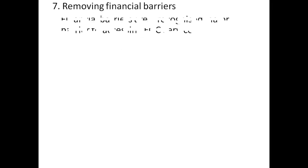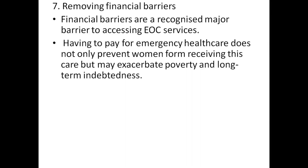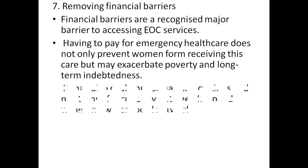Removing financial barriers: financial barriers are recognized as a major barrier to accessing EOC services. Having to pay for emergency health care not only prevents women from receiving care, but may exacerbate poverty and long-term indebtedness.